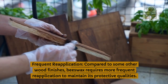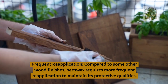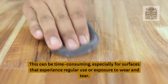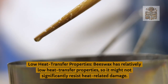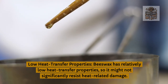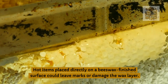Frequent reapplication: compared to some other wood finishes, beeswax requires more frequent reapplication to maintain its protective qualities. This can be time-consuming, especially for surfaces that experience regular use or exposure to wear and tear. Low heat transfer properties: beeswax has relatively low heat transfer properties, so it might not significantly resist heat-related damage. Hot items placed directly on a beeswax-finished surface could leave marks or damage the wax layer.